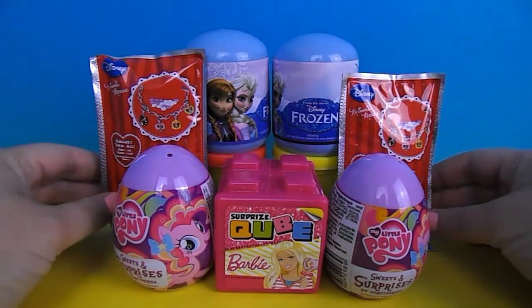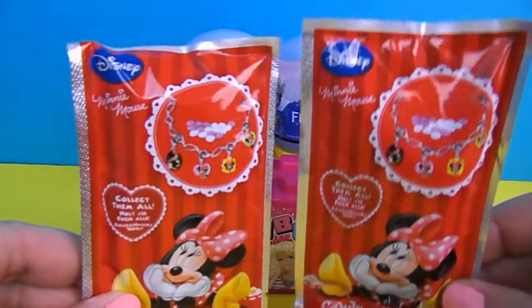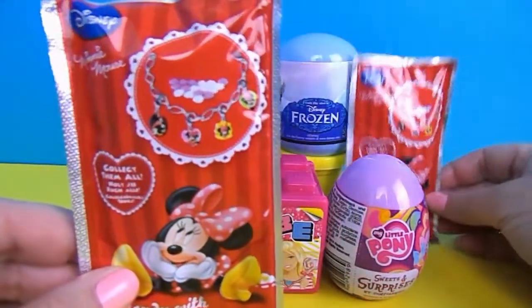Hello and welcome to Kinder Kids TV. Today we're going to be looking at seven different surprises. Our first one is going to be Disney's Minnie Mouse. Let's open them up and see what we've got for Minnie.